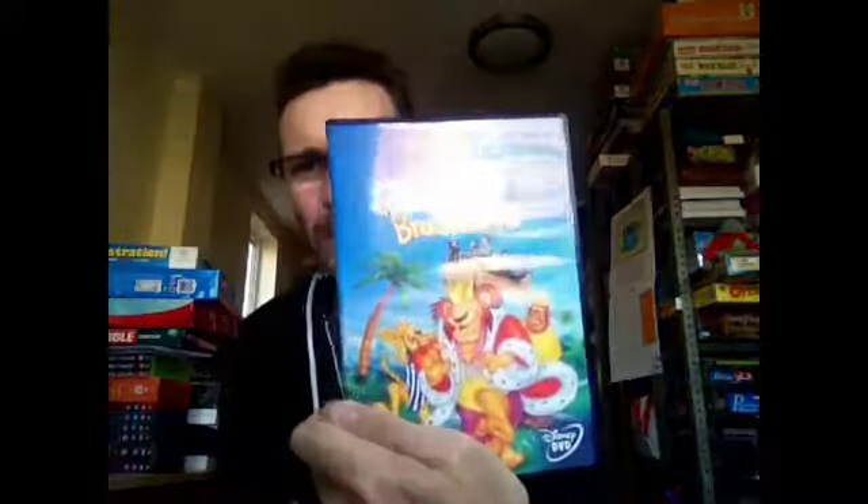A Walt Disney Bedknobs and Broomsticks DVD has gone at £4.99. Another BBC audio book - Sorry I Haven't a Clue - gone for £6.99 with free shipping. That's another one of those Gears of War packs. I've sold loads of these and I've only got two of those packs left. I think I started with 12 or 14 or something.